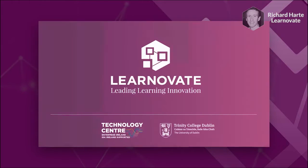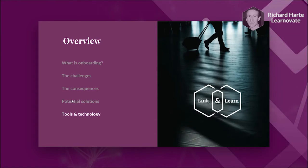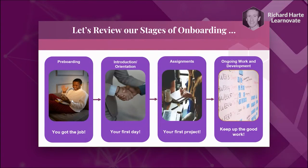Thanks, Janet — great presentation, great food for thought and a great introduction to the whole concept of onboarding. Like Janet said, I'm going to be talking about the tools and technology that companies and employees could use for remote onboarding. I'm going to give you a whirlwind introduction because there's not much time and there are so many tools. But first I want to review the four stages of onboarding: preboarding, introduction orientation, assignments, and ongoing work and development.